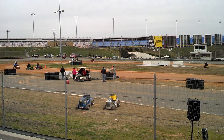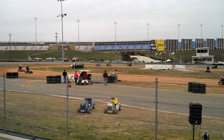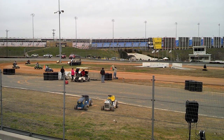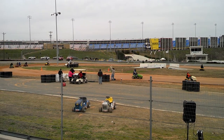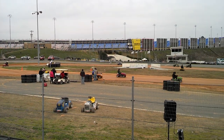Coming up on halfway, I do believe. There's your leader right there. Halfway, halfway. Number 13, Jamie Mobley. He's your leader on that blue machine out front, followed by a John Deere.